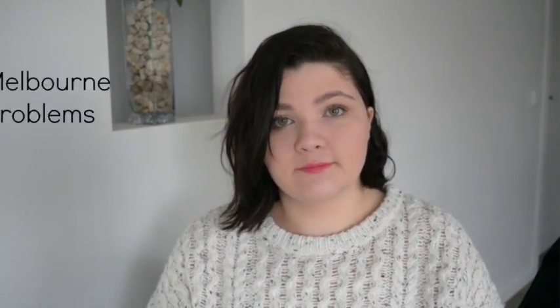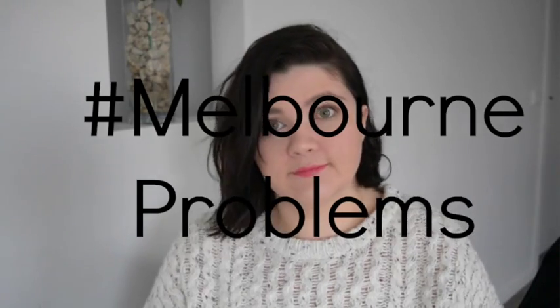Hi guys, welcome back to my channel. If you are new here, I'm Jess — make sure you click that subscribe button down below if you enjoy this video. I literally just filmed a summer haul and now I'm in a sweater. Today's video, as the title suggests, is my July favourites. I always say every month I don't have a lot of favourites, but to be honest, I probably have a lot. So let's try and get through this as quick as possible because I'm supposed to leave in about 15 minutes.